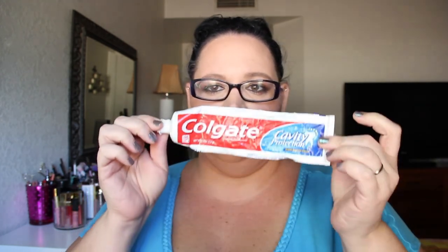Some toothpaste — Colgate Cavity Protection. I'm not a big fan of this one. I like the Crest Radiance one I'm using right now, which is supposed to make your teeth whiter in however many uses.